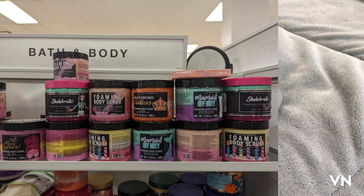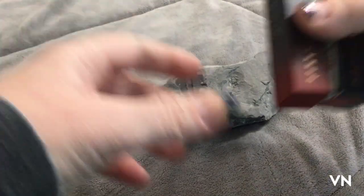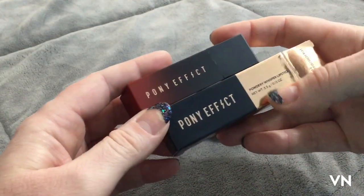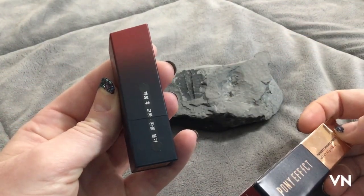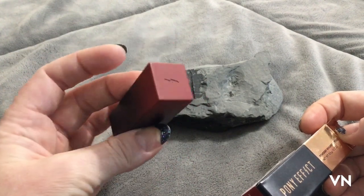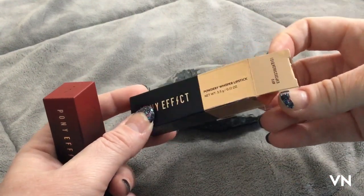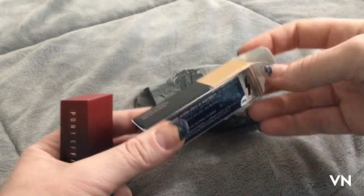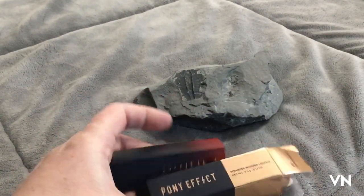Obviously a ton of Onyx scrubs — pretty much every flavor and scent combination, just piles and piles of these. I found an Artelier cologne in Pacific Lime which I thought was kind of interesting. They also had a bunch of Pony Effect makeup — I don't really know anything about this brand, probably should have Googled it. The packaging looks really interesting and this one's in the shade Warm Breath. These were only $5.99 — let me know if you've tried it because I have not.